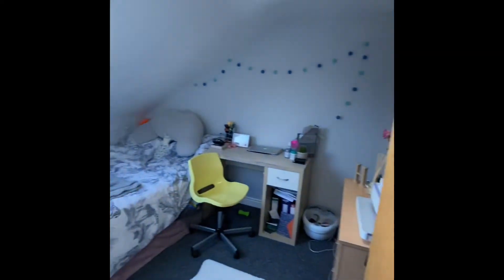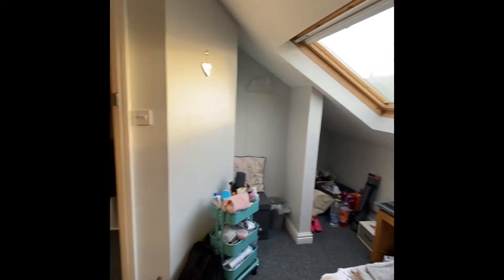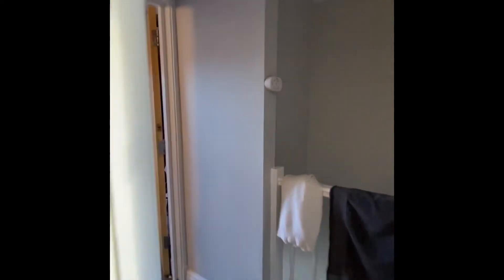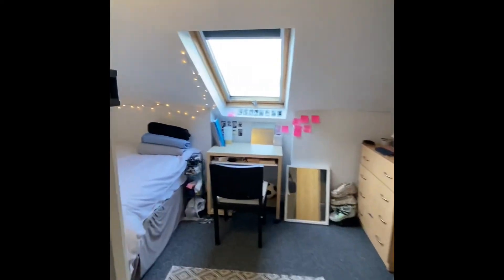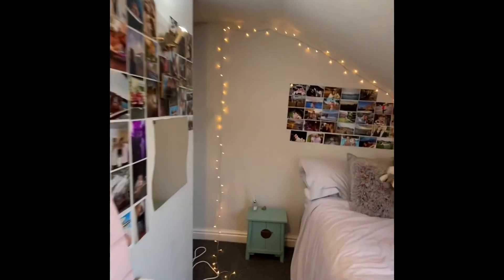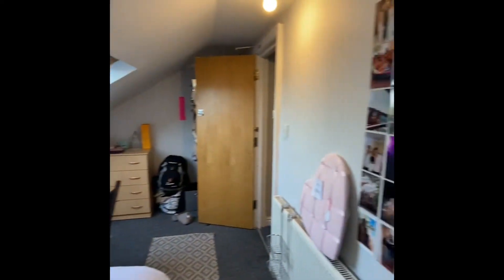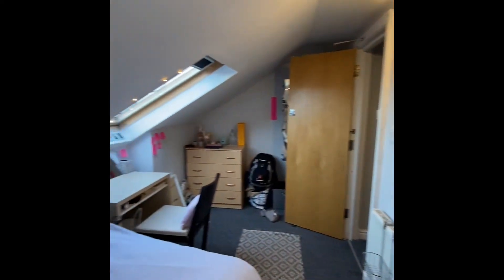So we've got bedroom number six, again with built-in storage just in the corner. Then just between the two bedrooms you've got another shower cubicle.